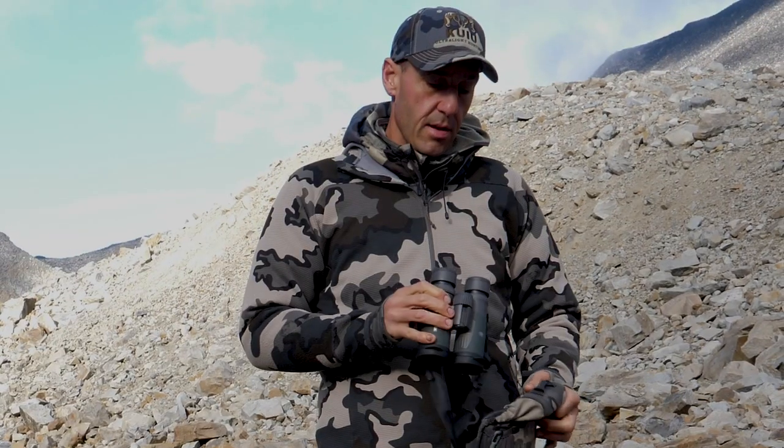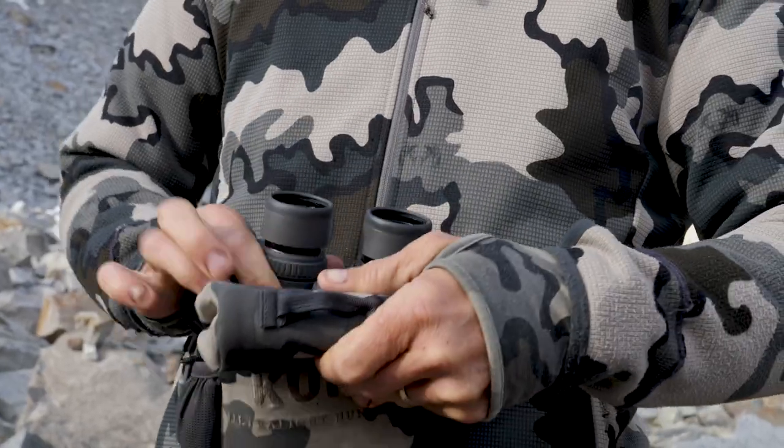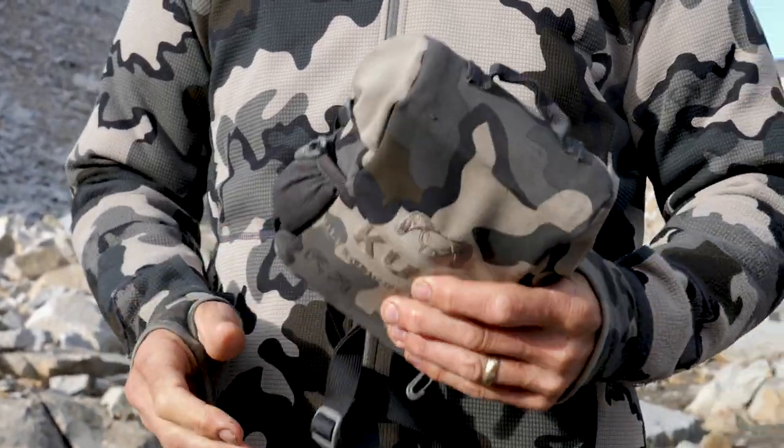I've got my Razor HDs, 10x42s — they're kind of the standard. I don't use any higher power of binocular than a 10.